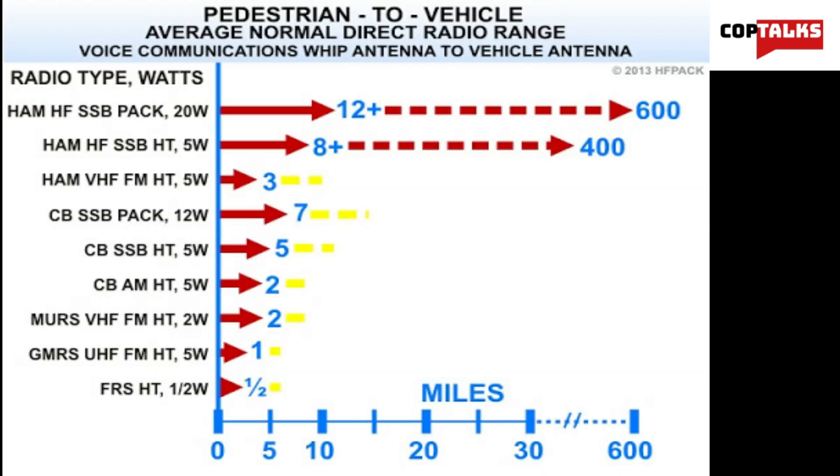A major difference between ham and GMRS radio systems is that GMRS is suitable for short distances only, whereas amateur radio can be used for long distances — even all the way across the world. Ham radio is used with a lot of repeaters that allow for higher power signals to be sent over such long distances. On the contrary, GMRS is rarely used with repeaters, which is why its range is much lower.